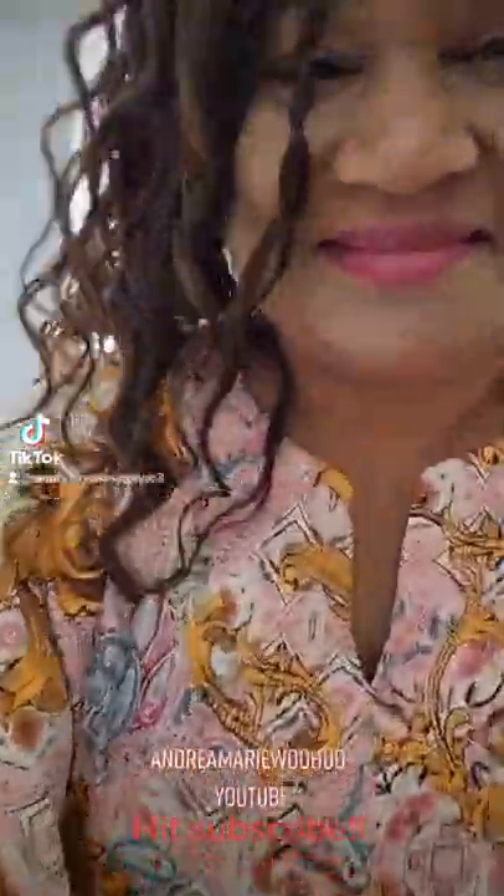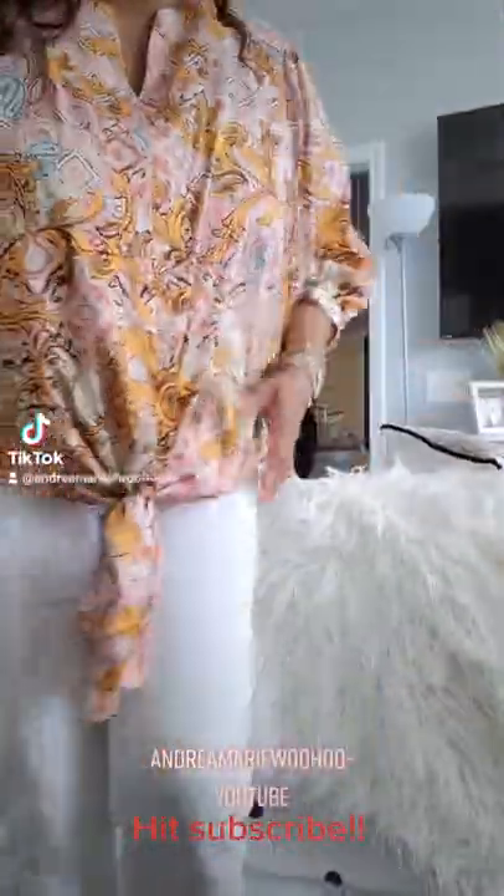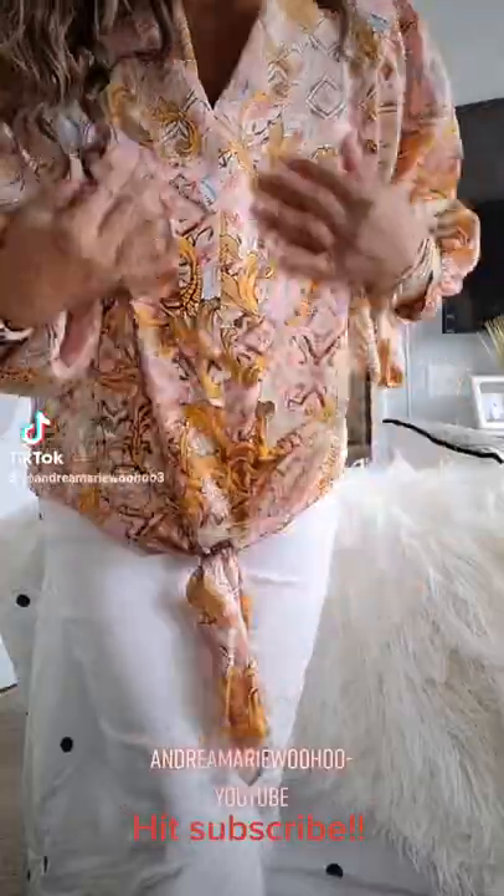Hi there, I'm gonna stop working and take a break and show you what I have on today. Isn't this darling? First of all, thank you so much for looking at my videos. I love Chico's clothing, and if you like Chico's clothing as much as I do, please hit subscribe, top right hand corner. I just love their clothes.